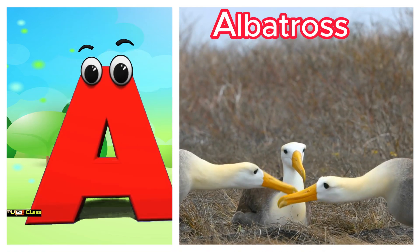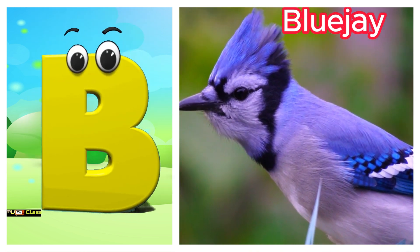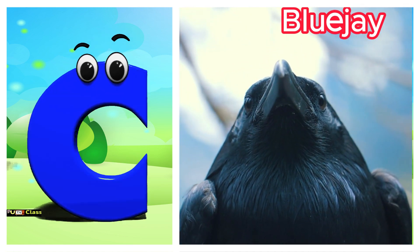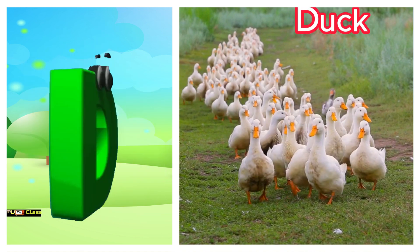A is for albatross. Ah, albatross. B is for blue jay. Buh, blue jay. C is for crow. Kuh, crow. D is for duck. Duh, duck.